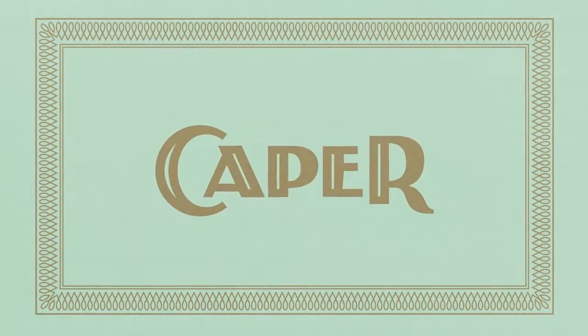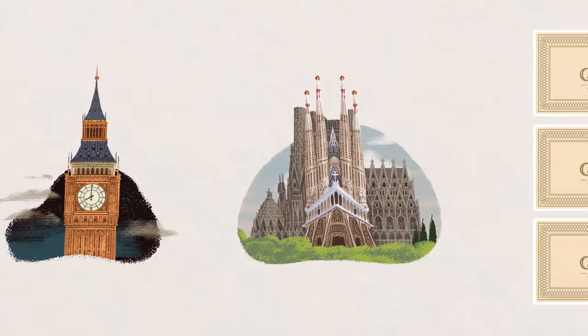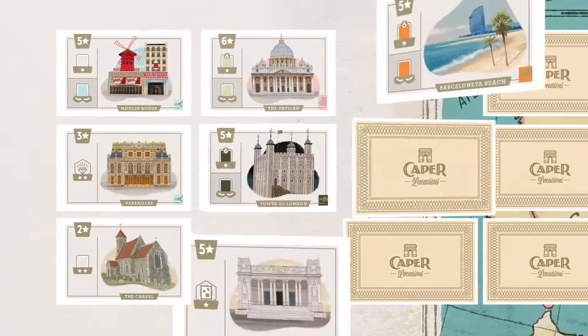So, you're planning a caper. Whether you're breaking into the Eiffel Tower, Big Ben, or La Sagrada Familia, you'll need the perfect gear. We'll help you complete heist after heist in all these European cities.